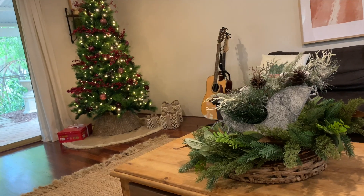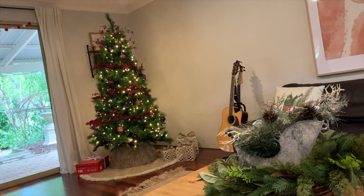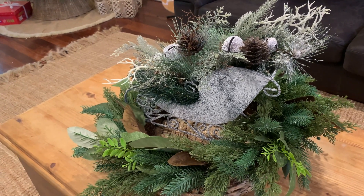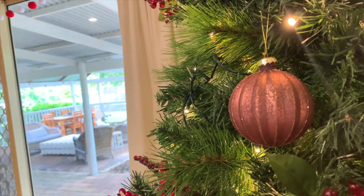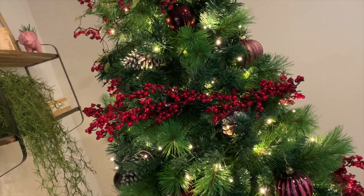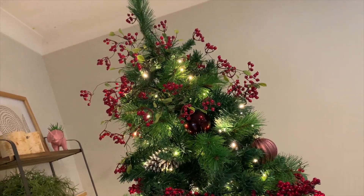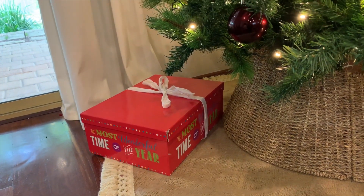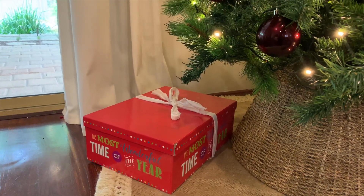Heading into the other living room, which is where the kids do most of their playing — this is the Christmas tree where Santa leaves the presents on Christmas Eve. I have another wreath on a tray with the sleigh, and I've kept this tree quite simple again with some pink and red and a lot of berries. The kids' first of December box is all ready to go and they've been having so much fun trying to guess what's going to be in there this year.